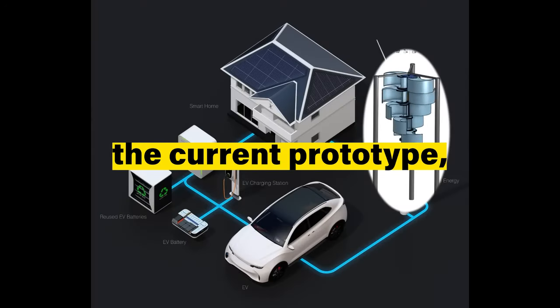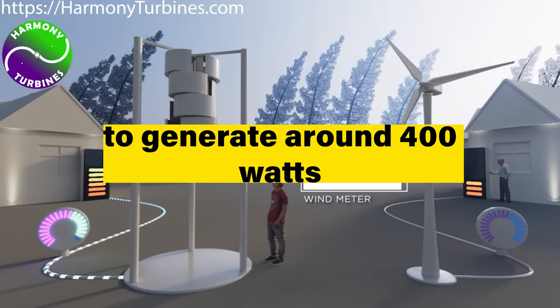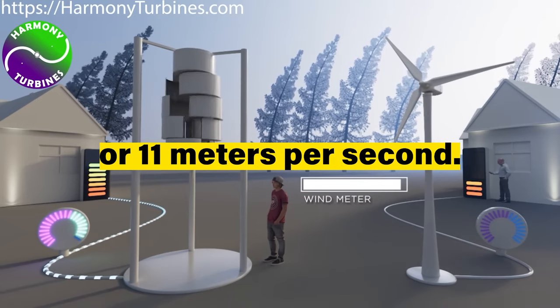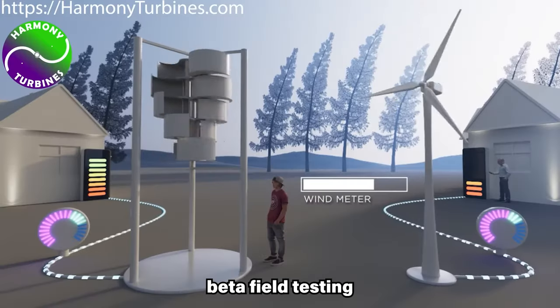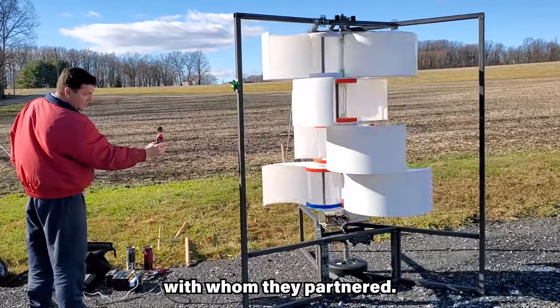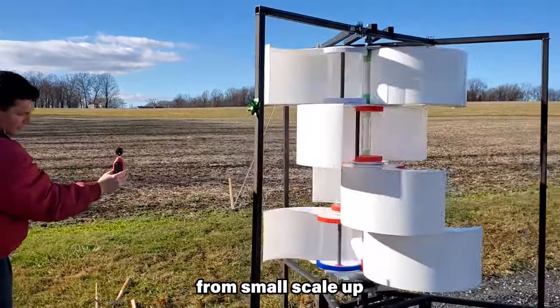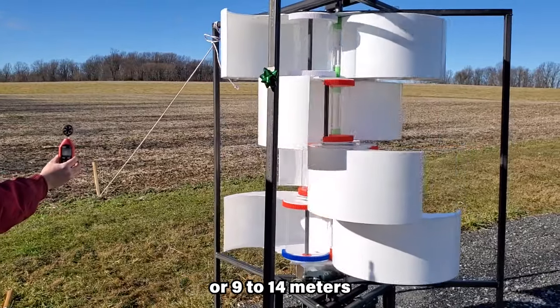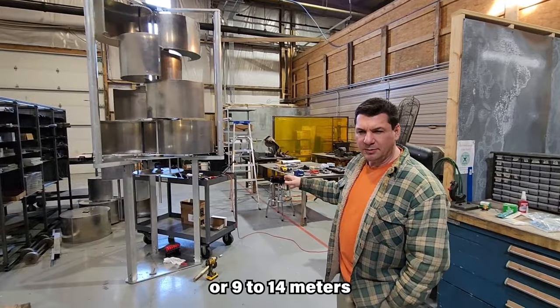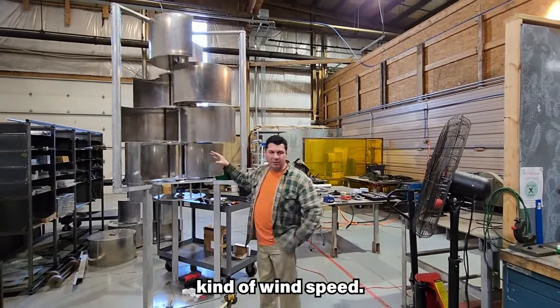The company expects the current prototype, which is a 400-watt model, to generate around 400 watts at 25 miles per hour or 11 meters per second, but the true power output will be determined by more testing, beta field testing, and the various universities with whom they partnered. Generally, most wind turbines from small scale up to industrial units are rated in the 20 to 30 miles per hour or 9 to 14 meters per second range. However, most areas will not get this kind of wind speed.